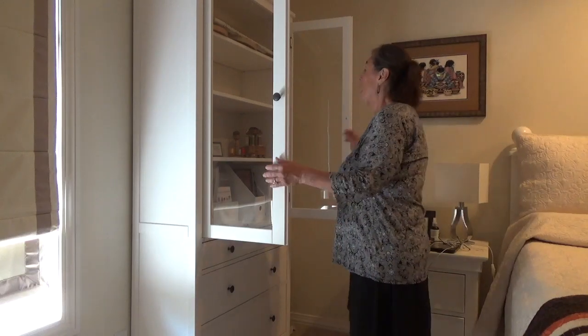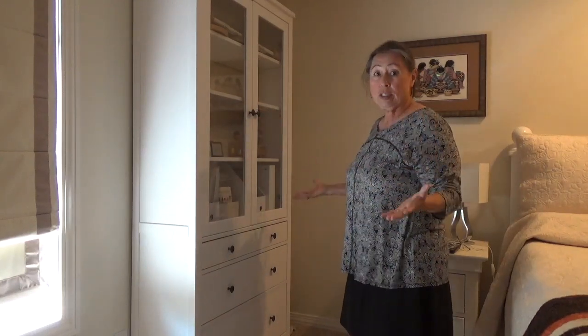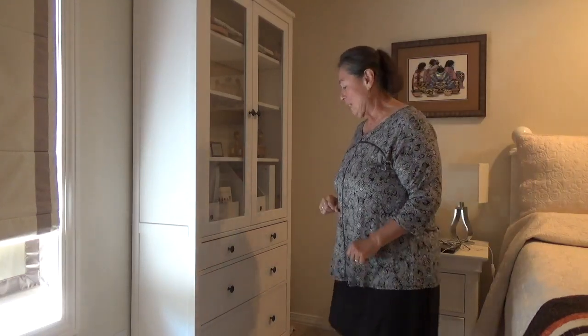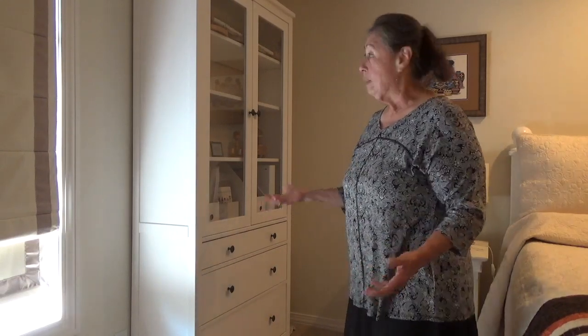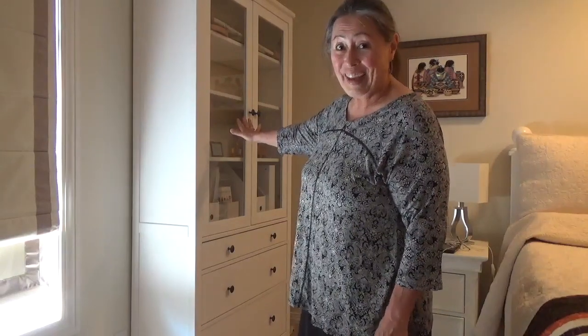The bottom drawer is filled with my project bags and I have a lot of project bags. They're all so beautiful. I just love having it all in one spot. When I roll over in bed — because my cross stitch is stored in my bedroom — I can see everything in here and it's so encouraging. G says it fits perfectly on this wall. I finally feel organized — that 'O' word that usually isn't part of my life.